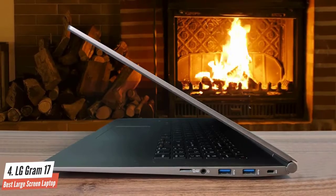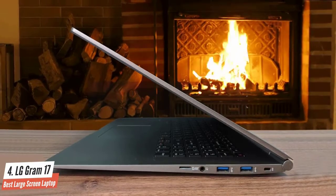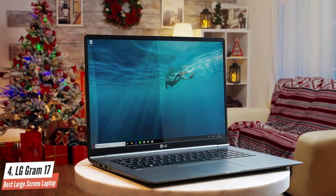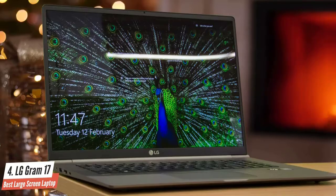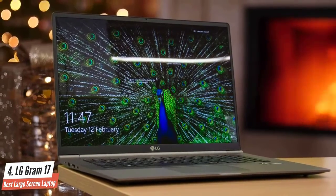There are plenty of ports here, as it's equipped with an HDMI, microSD, three USB 3.0 ports, a USB Type-C port, a microSD card slot, and a headphone jack. Its 17-inch screen is one of its strongest features — it's an in-plane switching panel with a 2560x1600 resolution that delivers great pixel density.